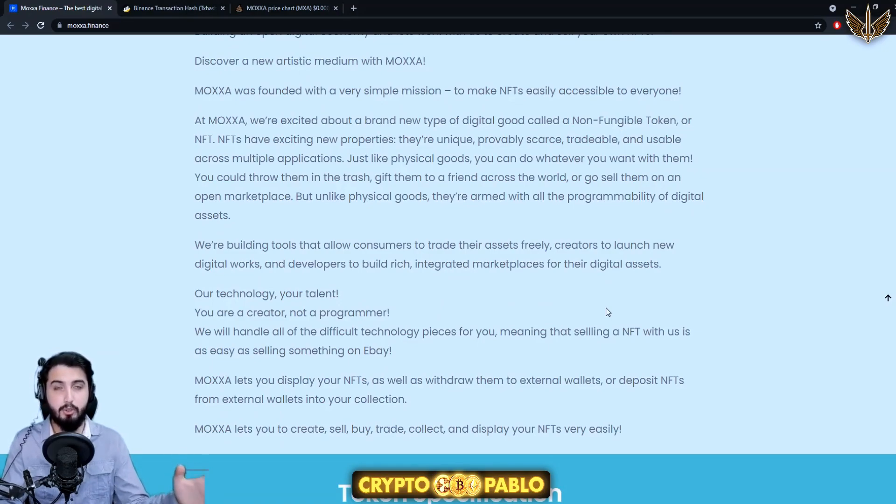They're going to provide a place where you can use your talent. If you are a creator, you can make NFTs, sell them, trade different NFTs, and buy NFTs. We're already aware of NFTs and how they work — we've seen probably hundreds of different projects. You are a creator, not a programmer, so you might make a painting or something and turn it into an NFT.